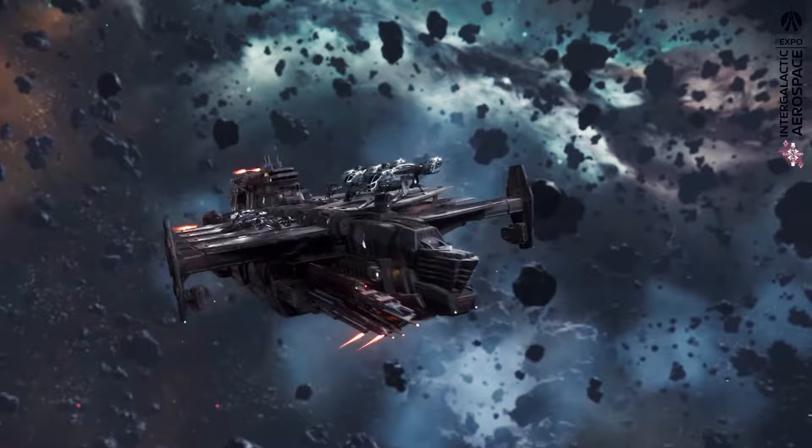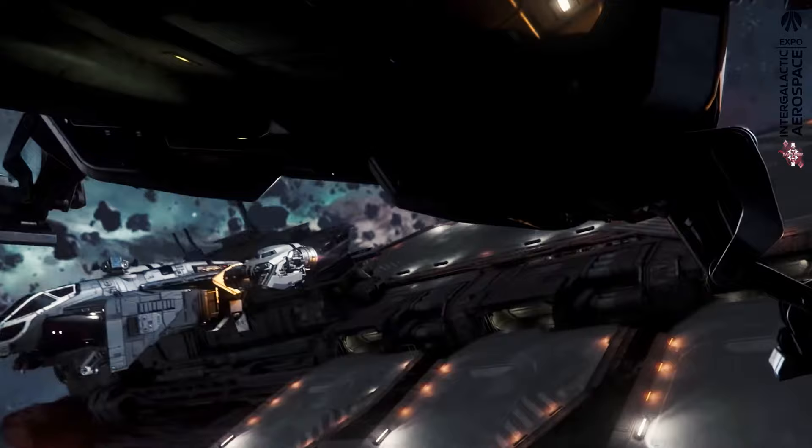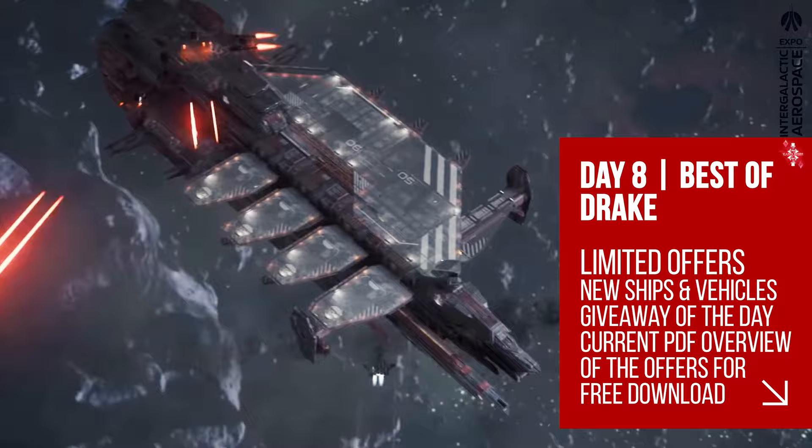A new release was not presented, but we were able to take a look at the forthcoming Drake Vulture, which not only represents Drake's entry into an industrial ship, but will also mark the beginning of the salvaging mechanics.